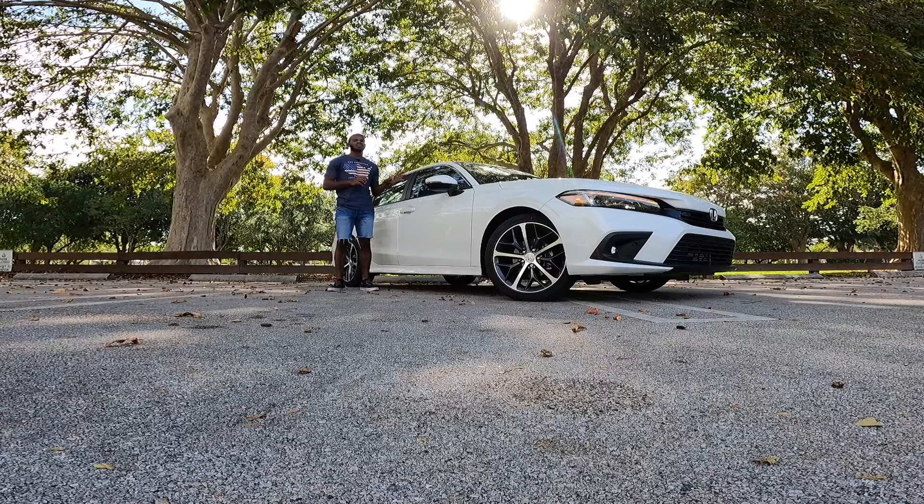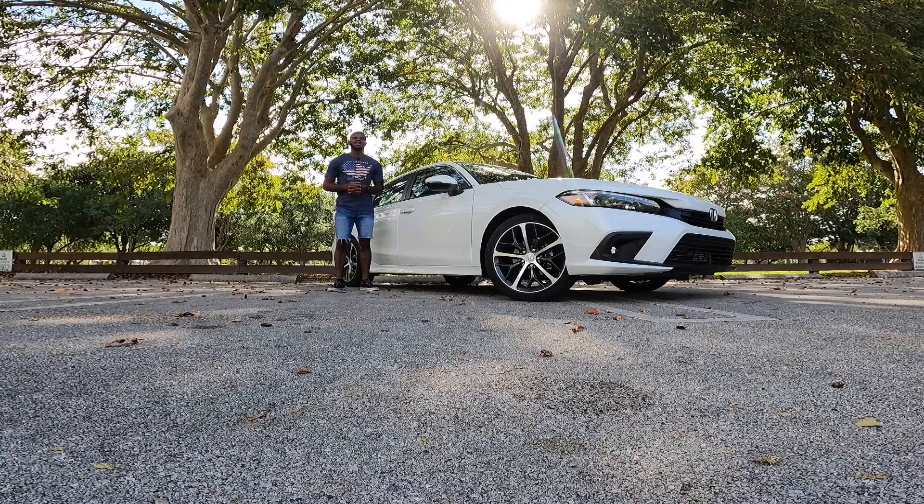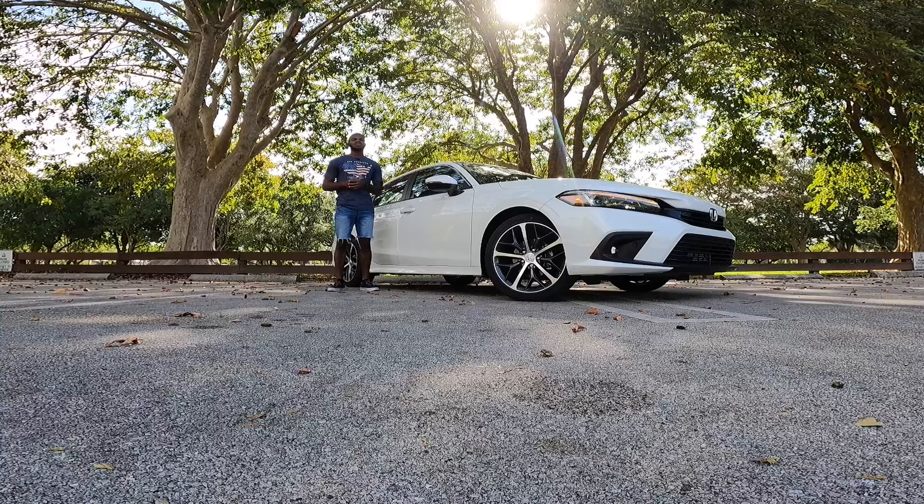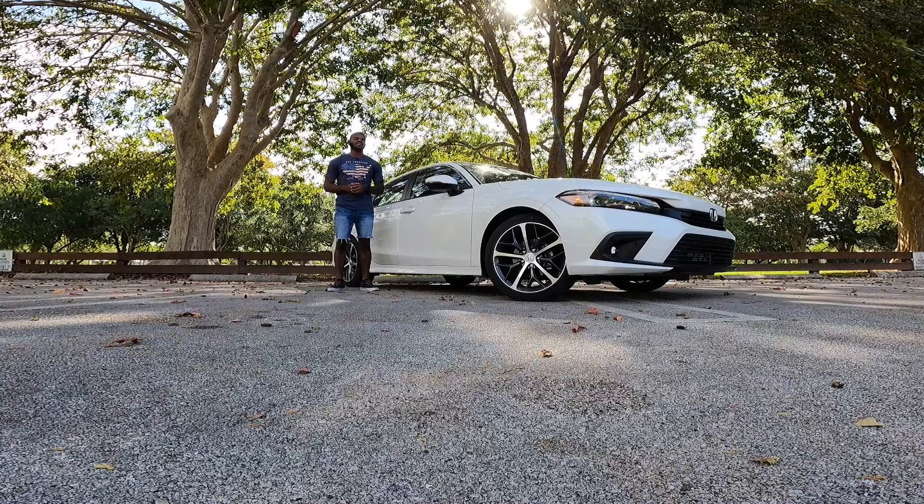Let's talk about pricing for the Honda Civic Touring. The starting price is at $28,950 including destination and options. This one stickers for $34,155.